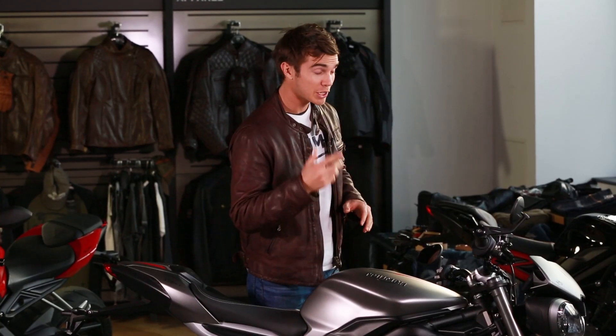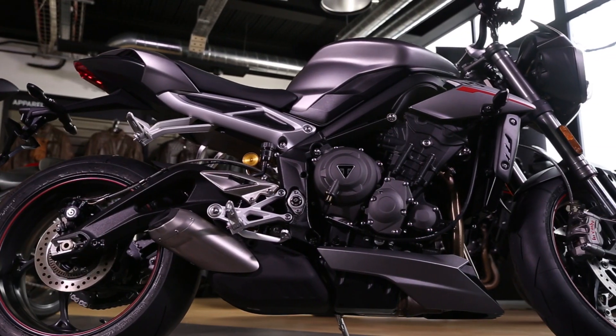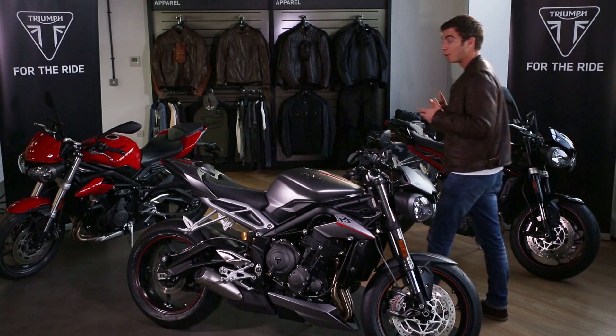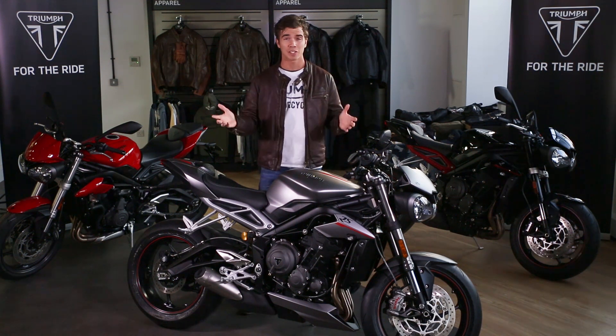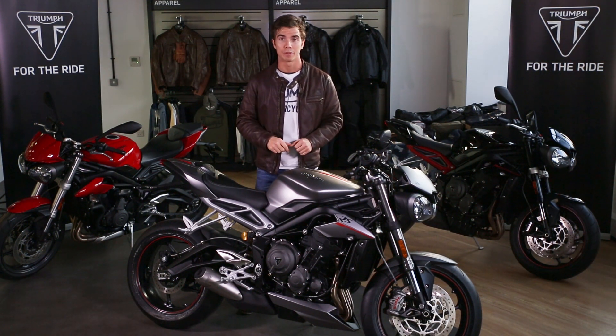Looking at the RS's suspension, brakes and tyres, it's got all the comfort, usability and dynamic ride that the Street Triple is absolutely renowned for. It's lighter, more agile and better handling than the previous generation — now the lightest in its class — and that power-to-weight ratio is absolutely key to this RS's game-changing performance.